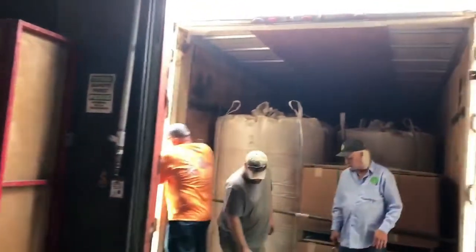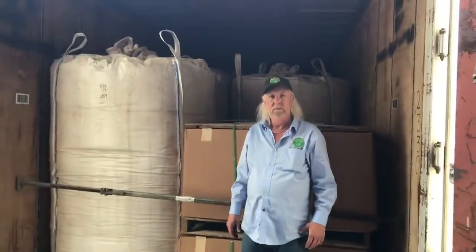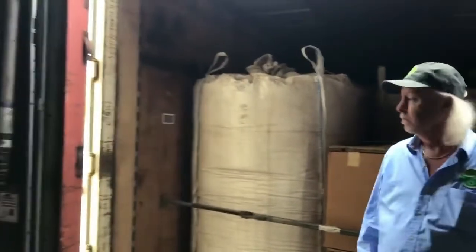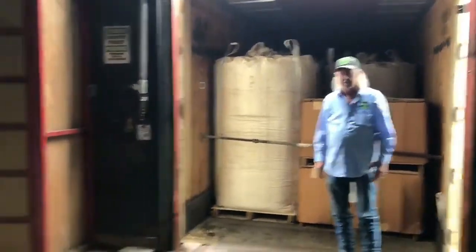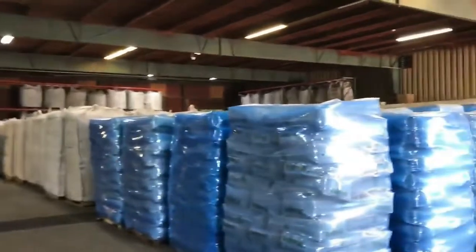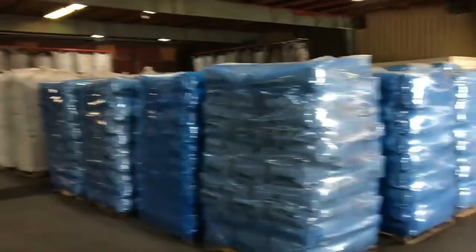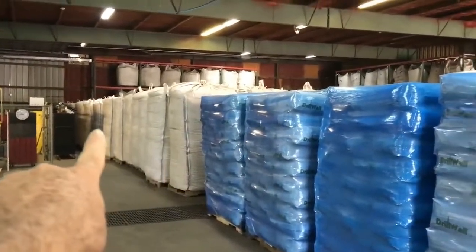Here's our second truckload going out today — 60,000 pounds total for the day. Have you noticed these super sacks? Most super sacks go pretty close to the roof, but we designed ours to go higher than the normal super sack. This is the drill wall — the small 25-pound bags and the approximately 1,100-pound-per-bag super sacks. We're under non-disclosure, so we don't want to reveal our customers. That's our second truckload going out.